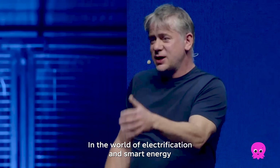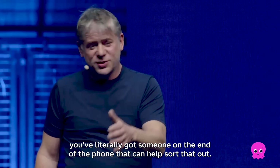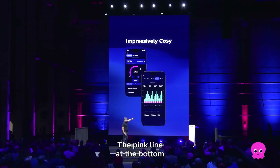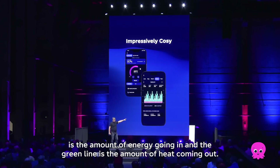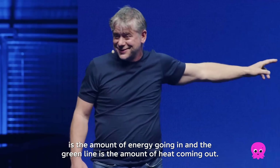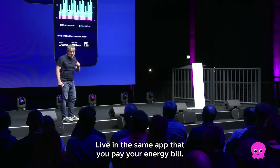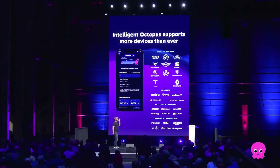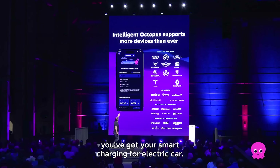Our support staff can see it remotely. In the world of electrification and smart energy, you've literally got someone on the end of the phone that can help sort that out. The pink line at the bottom is the amount of energy going in, and the green line is the amount of heat coming out — live in the same app that you pay your energy bill. And in the same app, you've got your smart charging for an electric car.